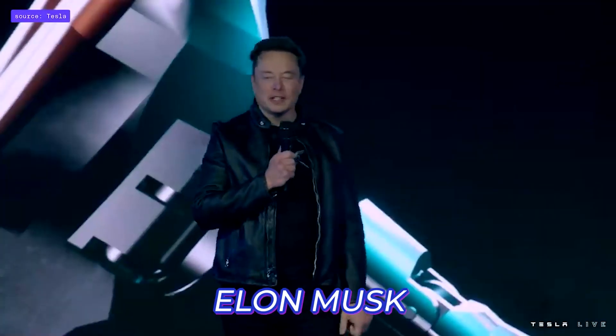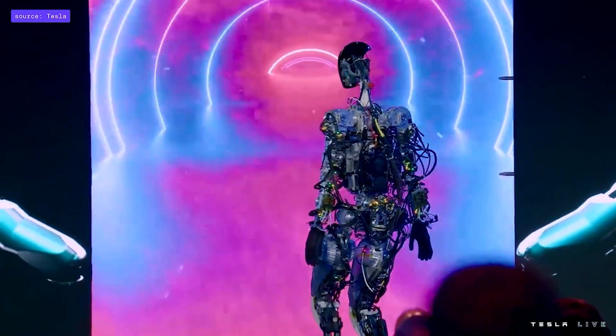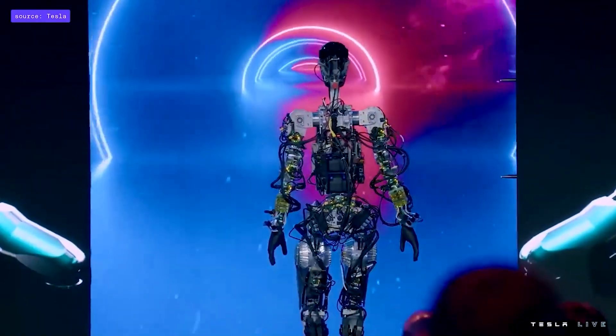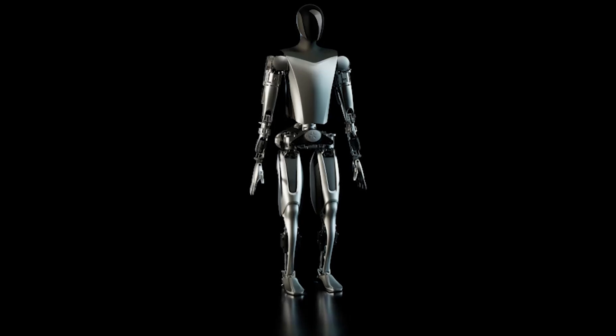Tesla CEO Elon Musk has assured fans that this robot will be available for order in the next three to five years and cost under $20,000 to perform activities in the factory and at home. The price tag is intriguing, considering that Tesla will employ the same technology in its vehicles to create the humanoid robot.